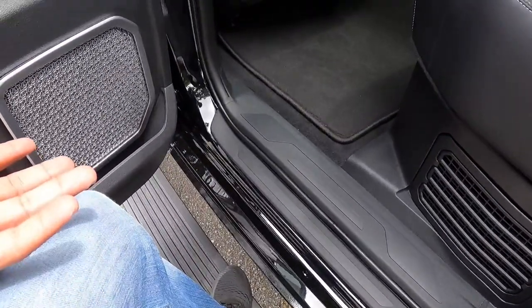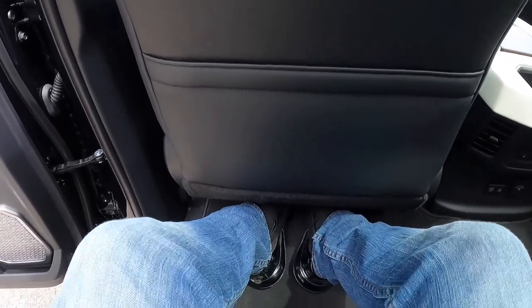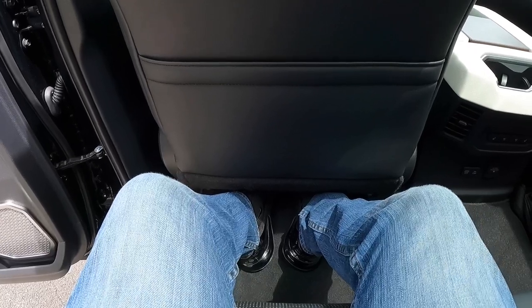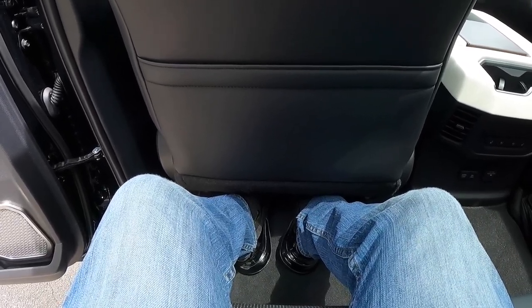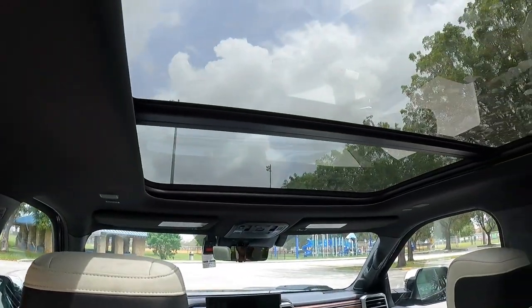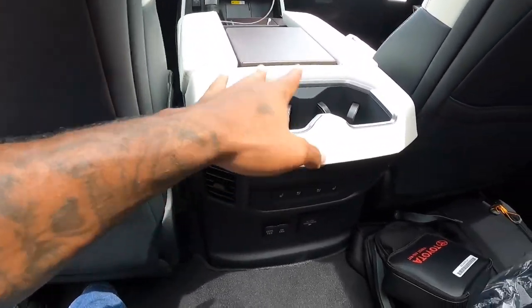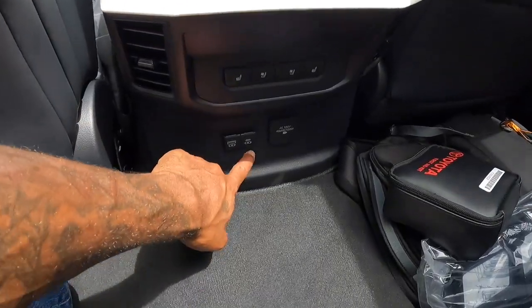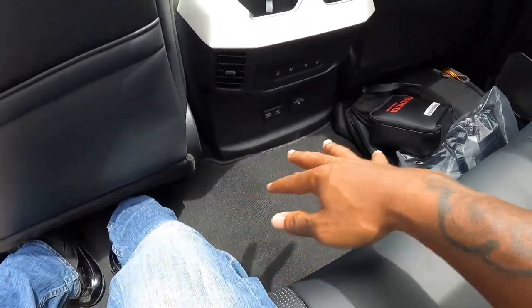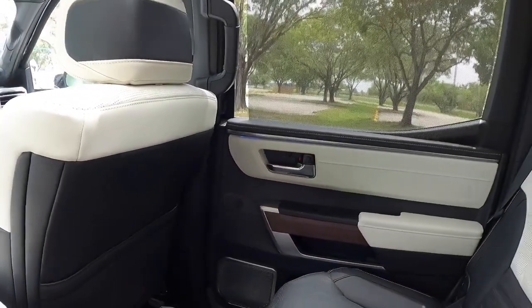To get into the truck, running boards and a nice leather grab handle help. Back here there's plenty of foot space. Toyota says this has 41.2 inches of rear legroom, which is good — though not class-leading; that still belongs to the Ram at around 45 inches. Toyota has finally offered a large panoramic sunroof for this new generation. There are two map pockets, rear cup holders, rear air vents, three-level heated and cooled seats, Type-C and Type-A ports, and a household outlet. The floor is not flat but you can fit three people across.